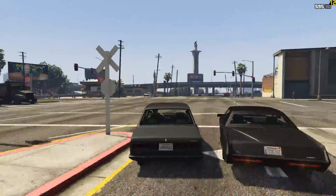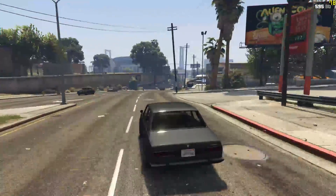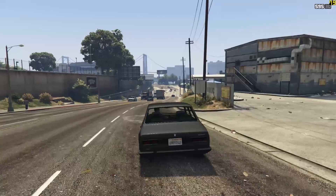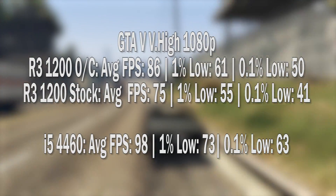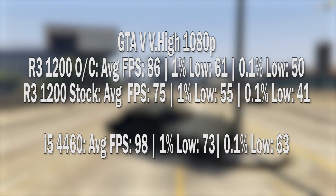GTA 5 was next at very high settings, seeing 75fps on average. MSAA was off as it just chews up resources. There was no stutter to speak of here, and as I jumped back into the game with the Ryzen overclocked, I saw a healthy increase to 86fps.